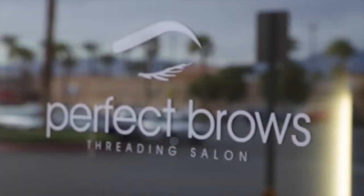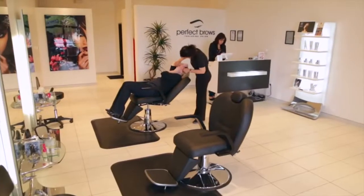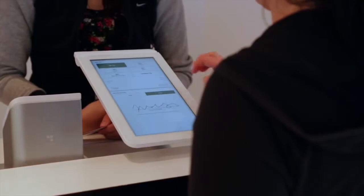Perfect Browse is basically a threading salon. You come in and you can get your eyebrows done, your upper lip, full face. My boss actually gave me a list to go through and see which one I wanted. Clover caught my attention because it's more interactive — you flip the screen to the customer and it's easy to use.